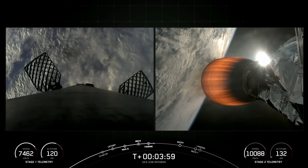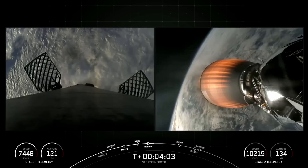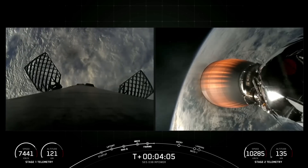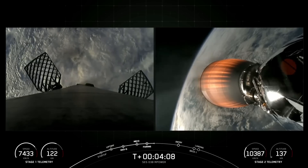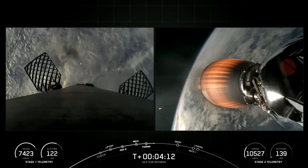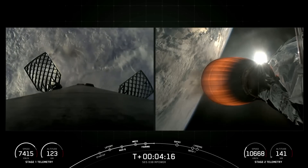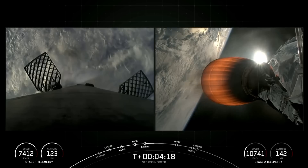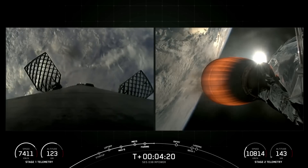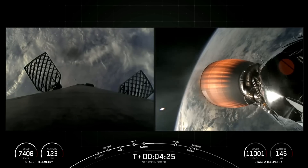At T plus 6 minutes and 30 seconds, you should see on your screen the first stage's entry burn. For the entry burn, we do relight three Merlin 1D engines, starting with the center E9 engine followed shortly after by the E1 and the E5 engines. This slows the vehicle down as it passes back into the Earth's atmosphere. We need to slow down to reduce the re-entry forces, and that helps us recover and reuse the first stage.